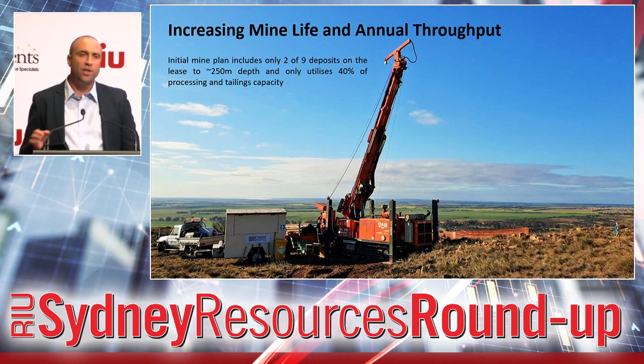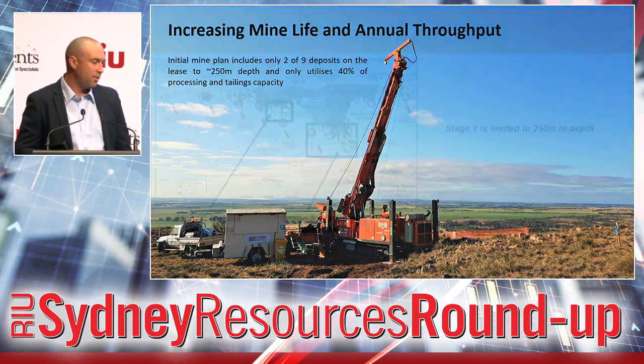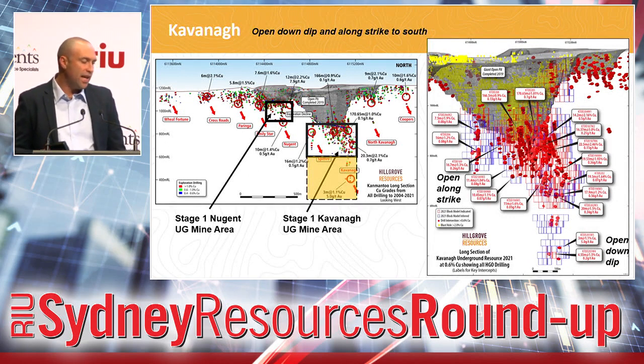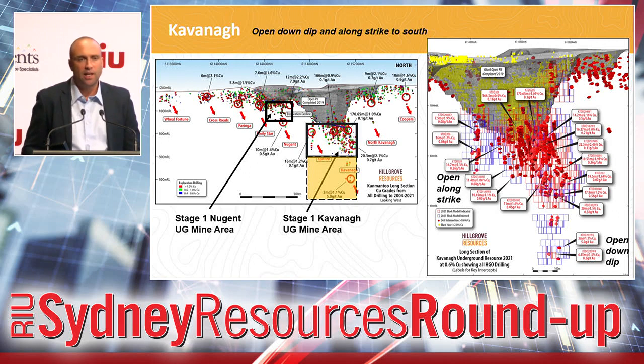We have depth extension opportunities under the two main lodes that we've been putting into this stage one plan, as well as a further seven areas within the permitted mine lease that we would seek to explore to add both mine life and annual throughput. This is a long section — the grey areas here are the open pits, all the coloured dots are positive drill hole results, and the black boxes represent the extent of the stage one plan, which is limited to about 250 metres in depth below the largest pit. We also have the Kavanagh lode, where we put out some drill hole intercepts recently — 170 metres at about 1.1% copper and another 166 metres at 0.9%. These were generally 10 to 30 metres in width at 1 to 3% copper equivalent, which is what we'll be targeting in the stage one plan.